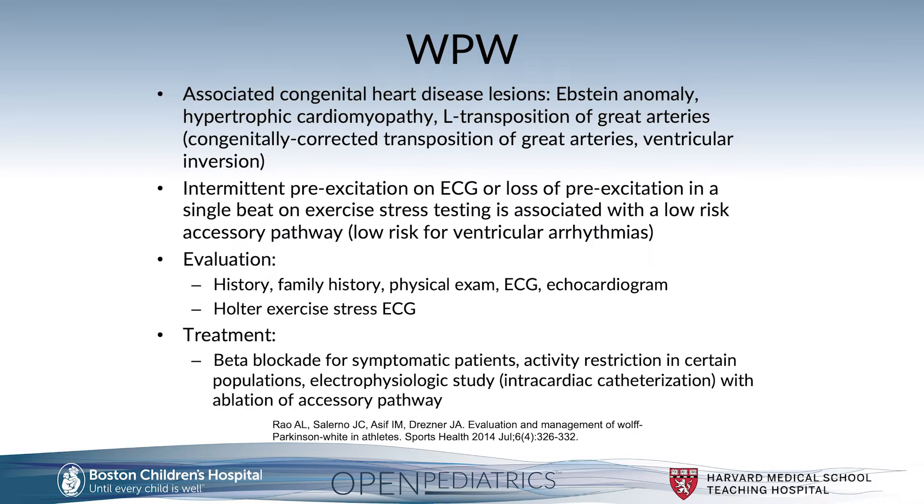In Wolf-Parkinson-White, intermittent pre-excitation on ECG or loss of pre-excitation in a single beat on exercise stress testing is associated with a low-risk accessory pathway and thereby a low risk of ventricular arrhythmias. This is why ECGs, Holter testing, and exercise stress testing become important diagnostic workups, alongside a thorough personal and family history and physical exam.